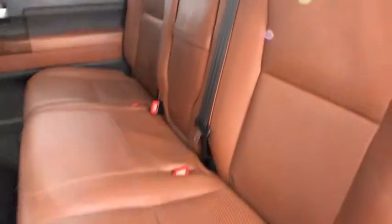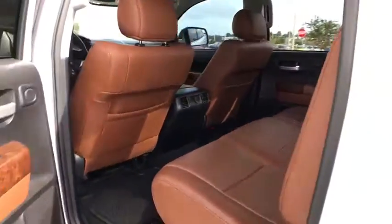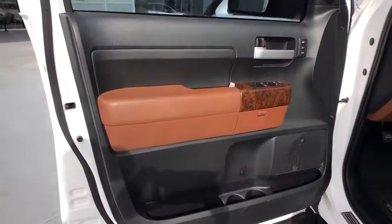CD changer, tow hitch, Bluetooth, leather-wrapped steering wheel, adjustable steering wheel, power steering, aluminum wheels, cruise control, four-wheel drive, auto-dimming rear-view mirror, four-wheel disc brakes, premium sound system.